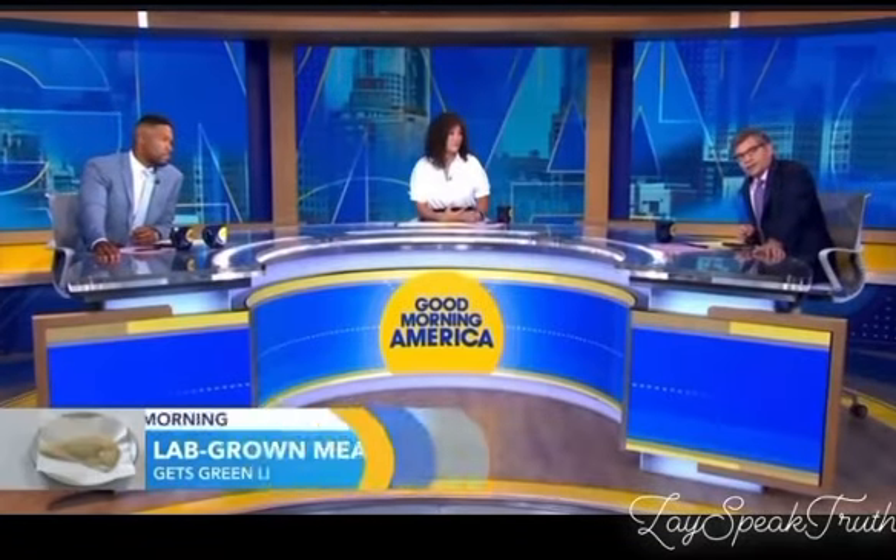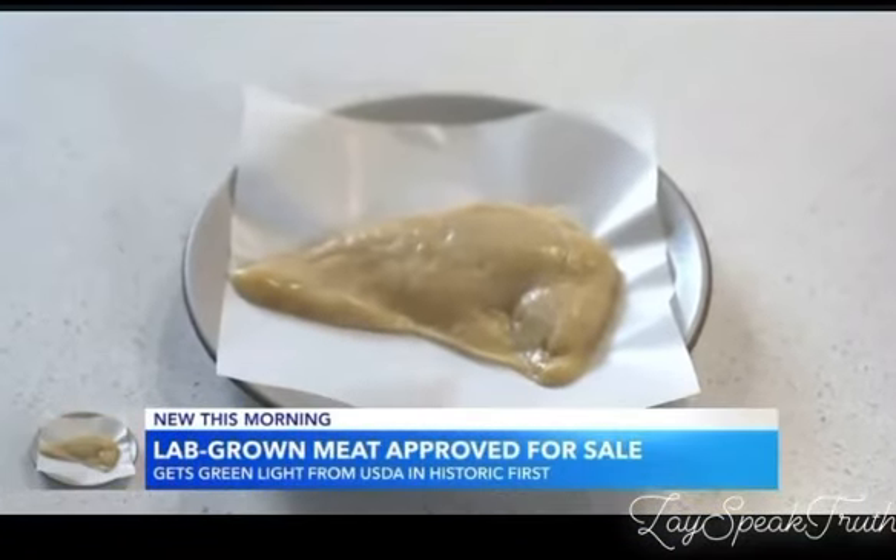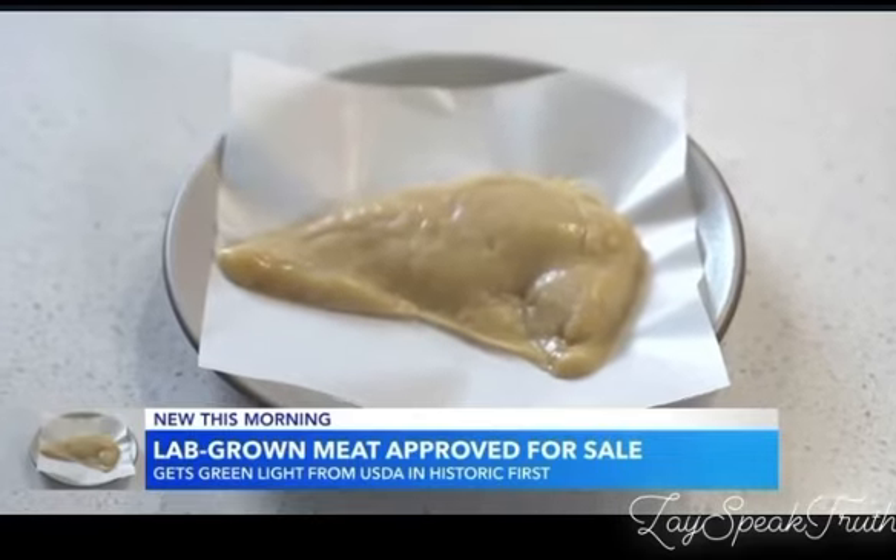We are back with a new lab-grown chicken that was just approved for sale in the U.S. — it could be headed to your dinner plate. Devin Dwyer has the details.